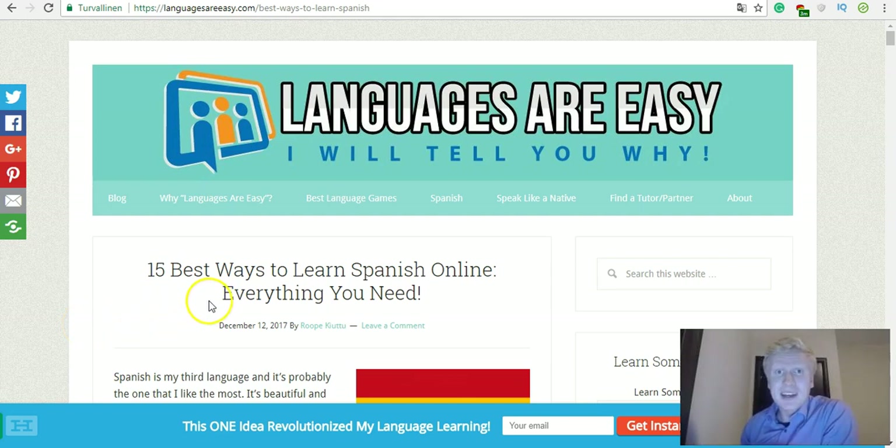Hola amigo! It's Rope here from languagesareeasy.com, and in this video I'm going to give you 15 best ways to learn Spanish online. Stay tuned!